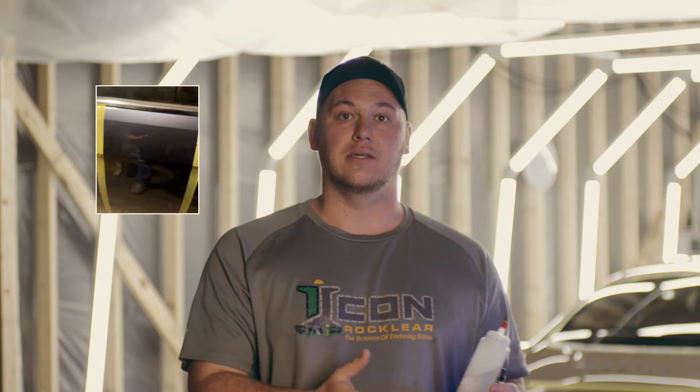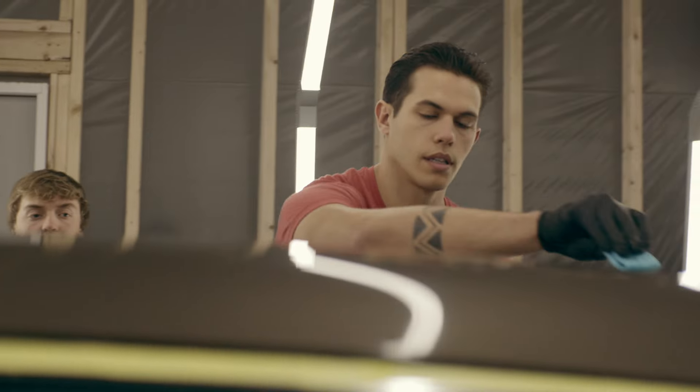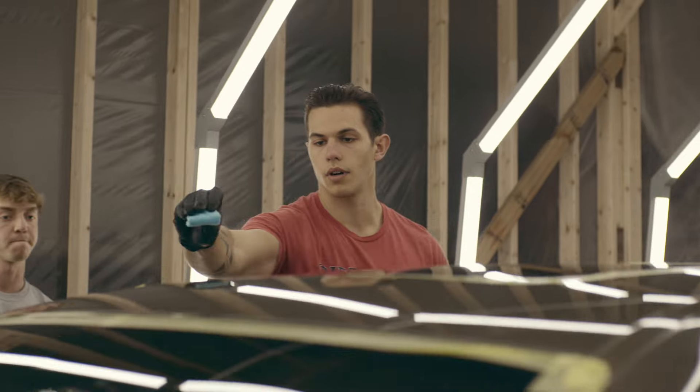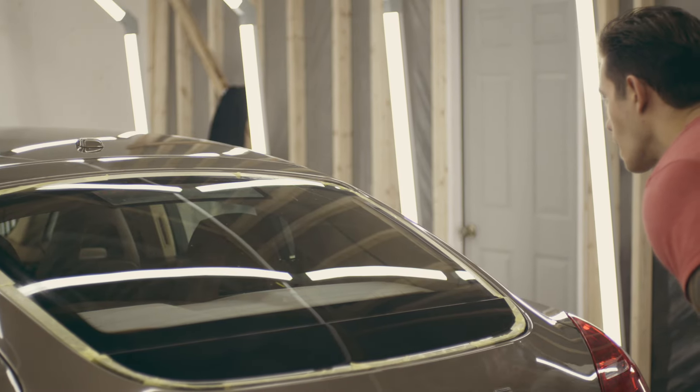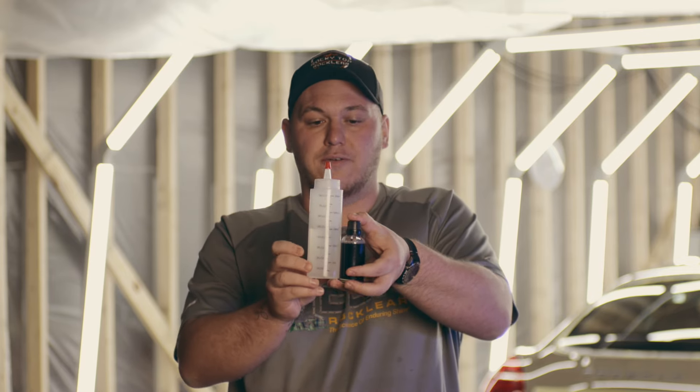Versus a ceramic coating — if you try to key a ceramic coating with a car key it's going to scratch right through and it's going to have to be repainted. The difference in terms of protection between these two is off the charts, it's incomparable. This is why Icon Rock Clear stands in a category of its own when trying to compare against ceramic coatings, paint protection film, or other coatings — it's in its own category in terms of durability, protection, gloss, hydrophobics, and longevity.